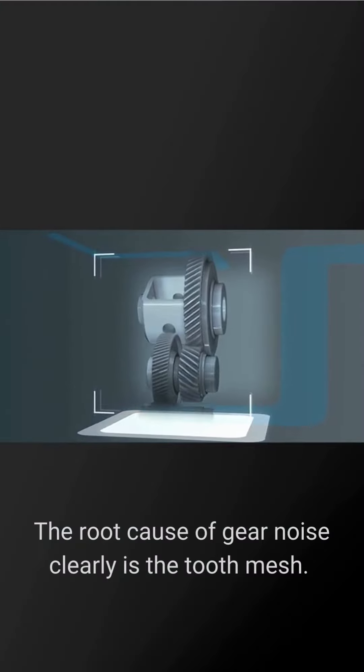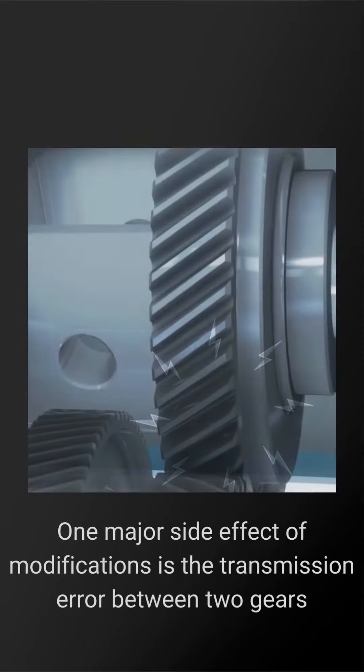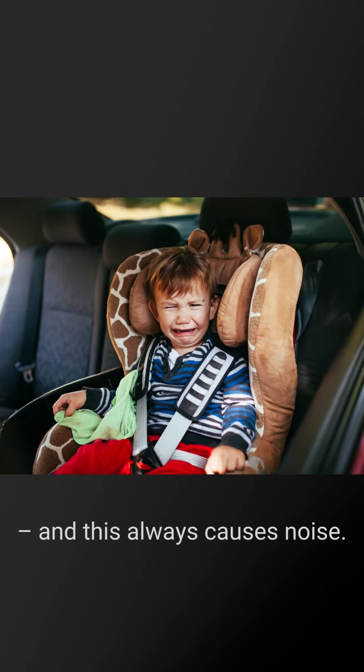The root cause of gear noise clearly is the tooth mesh. To meet the strength requirements, tooth flank modifications are necessary. One major side effect of modifications is the transmission error between two gears, and this always causes noise.